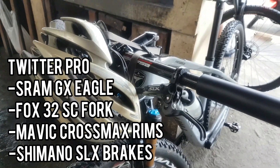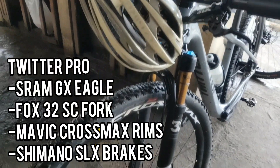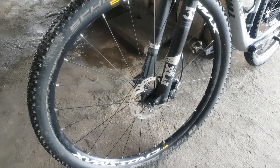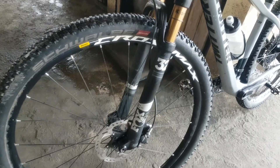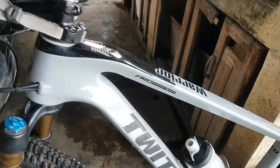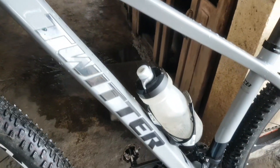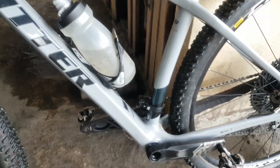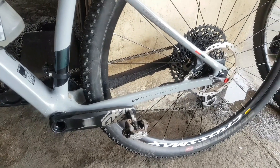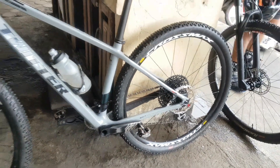Here goes the race-winning mountain bike of War Shocks. Fox 32 pala yung fork, then Mavic Crossmax yung rims, and this is actually a Twitter carbon frame. So this is newly equipped with SRAM GX Eagle groupset, pero it's mated with Shimano SLX brakes.